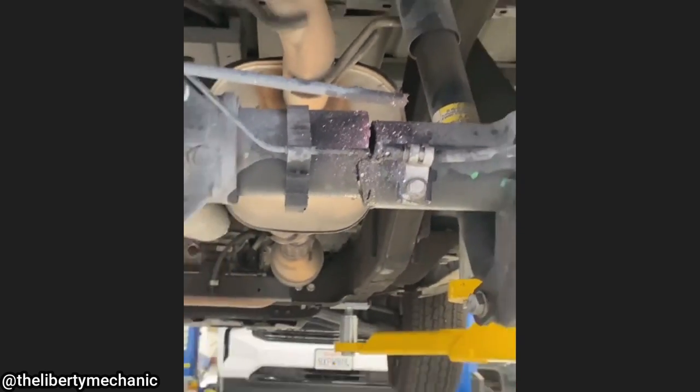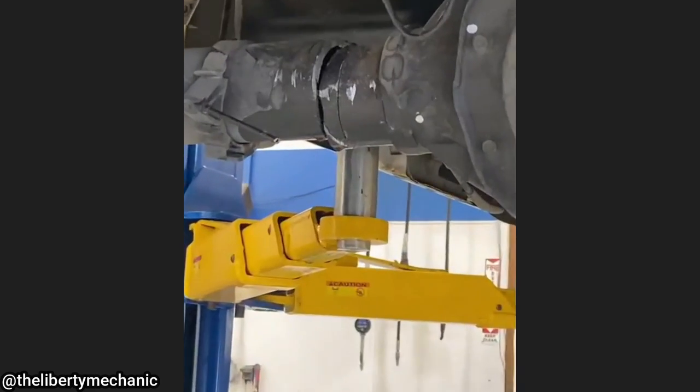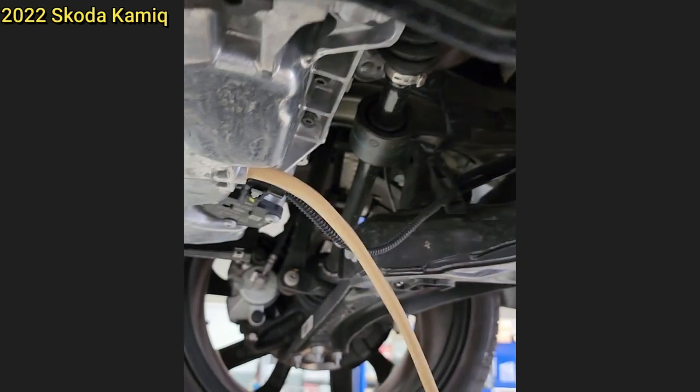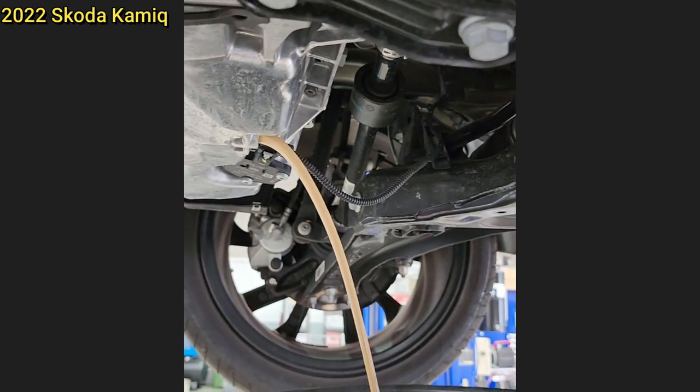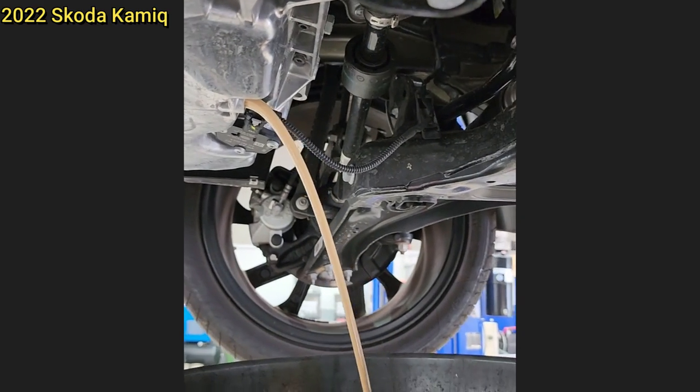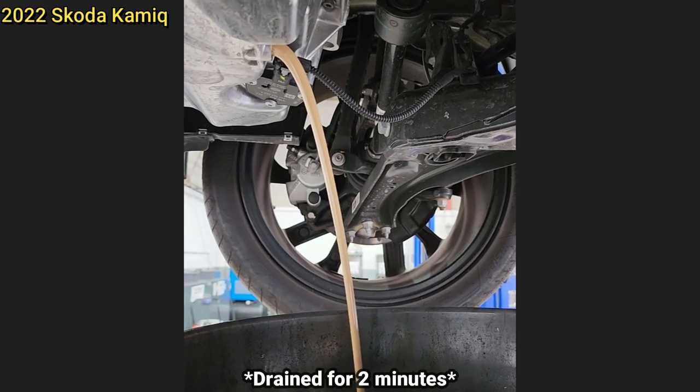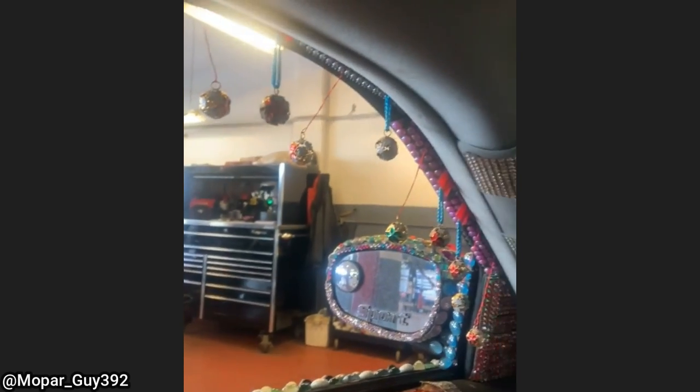This clip was sent in from a viewer who had a customer completely fill their engine with washer fluid, then proceeded to drive until the vehicle started to smoke profusely.